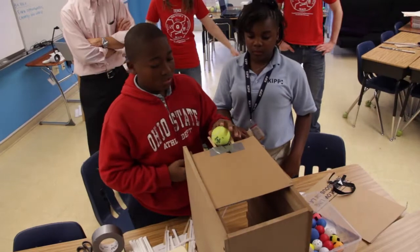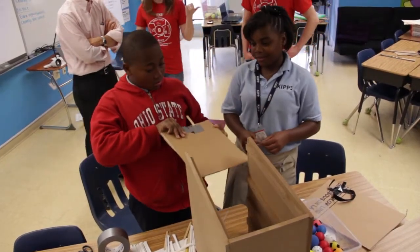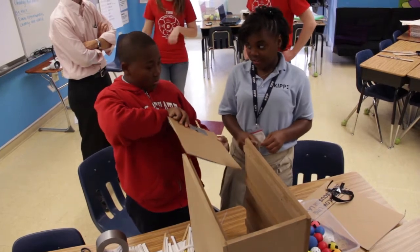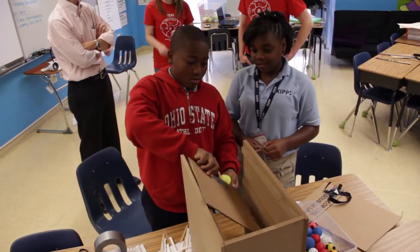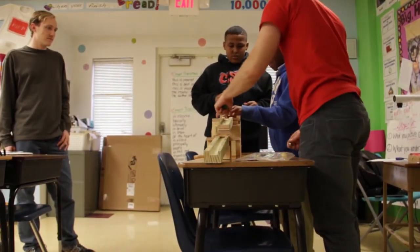The engineering project has really brought a different kind of energy to our after school program. I see kids excited about the hands-on activities and projects that are going on, and just increased interest in math and science topics. It's been a really great experience here at the KIPP Connect program.